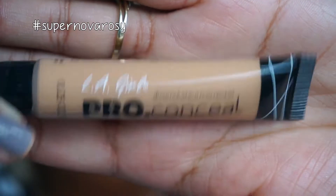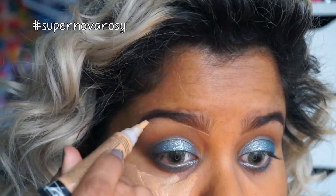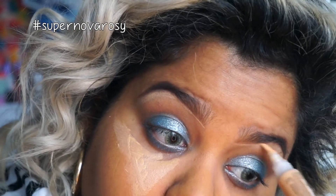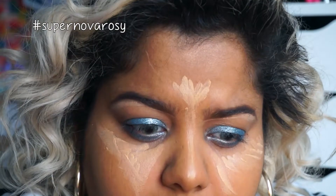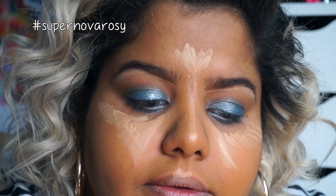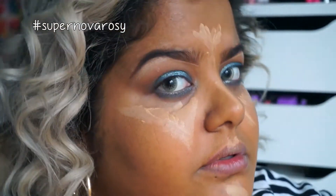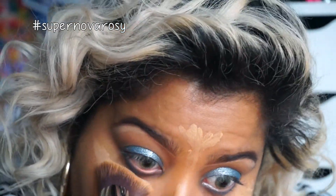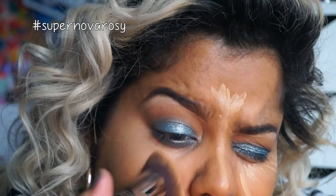Let's move on to the HD Pro Concealer from LA Girl in the color Pure Beige, and I'm going to apply this to the highest points of my face to both conceal and highlight. Now using the other side of that kabuki brush, I am going to blend the concealer with the rest of my face.